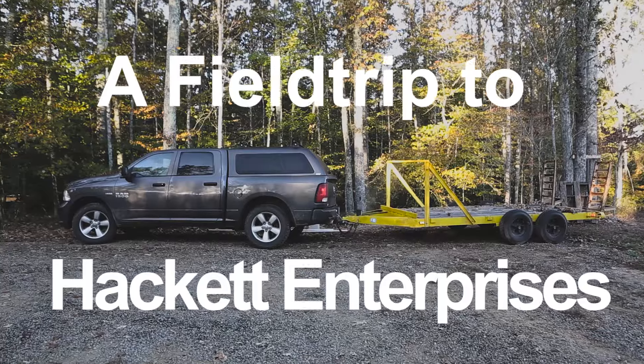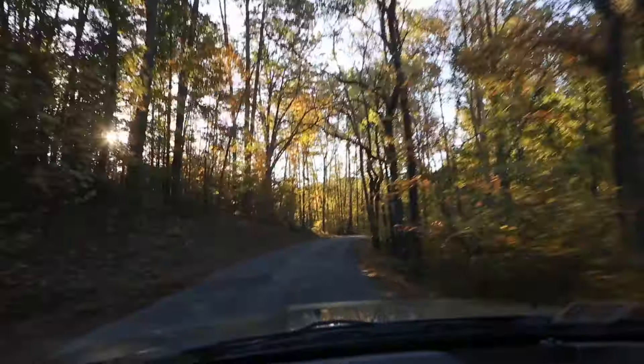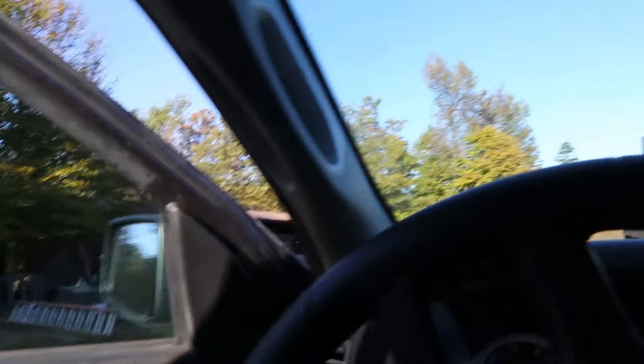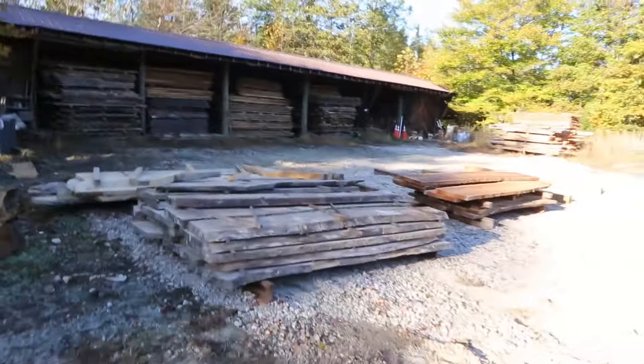This is a story about potential. My friend Alex emailed me about a guy who specialized in live edge slabs, having an open yard day last weekend, so I had to go check it out.